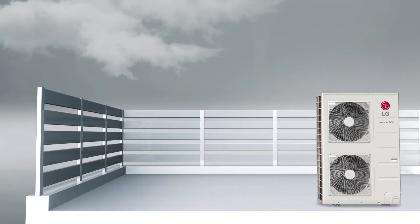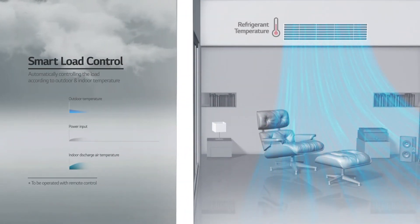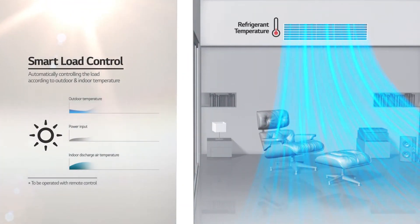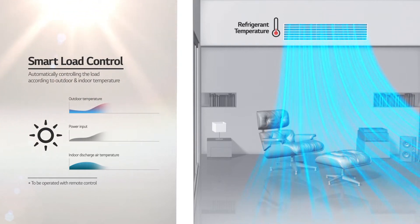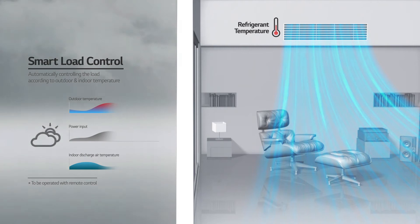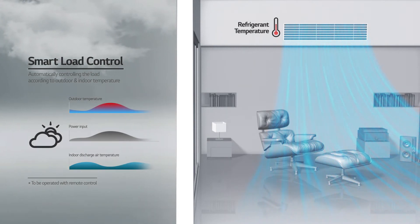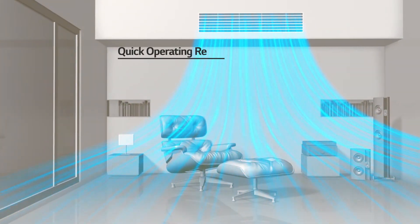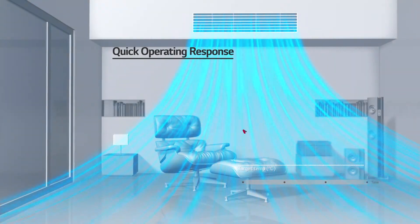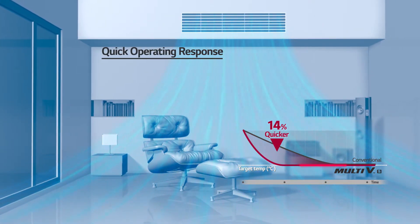With smart load control, the temperature of the discharged air is adjusted according to the outdoor and indoor temperature. As the temperature increases, the energy load is raised, discharging colder air for the indoor environment. Conversely, the load is reduced to create a more comfortable indoor climate when the outdoor temperature decreases. Moreover, the Multi VS's unique pressure control reduces the time it takes to reach the desired temperature by up to 14 percent.